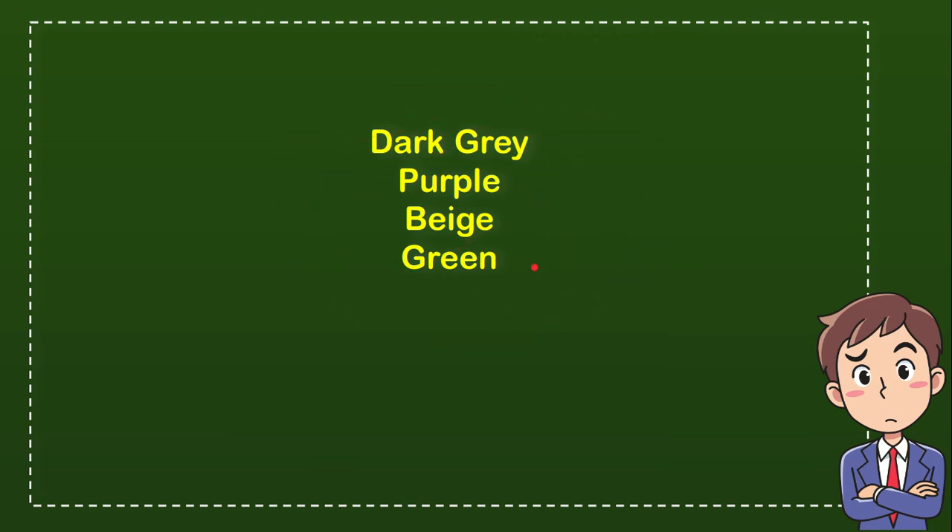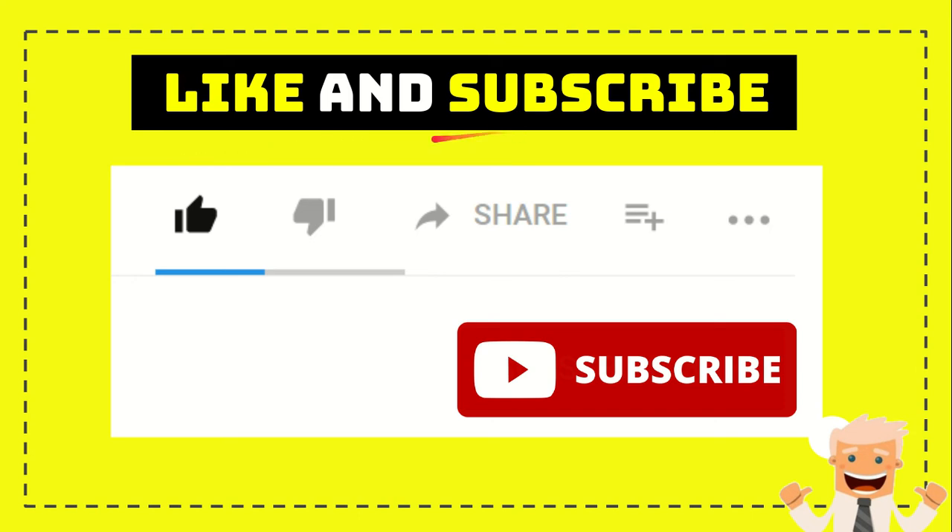Now let me tell you the answer — the answer is dark gray. So that's the answer: dark gray. Thank you so much for watching this video.